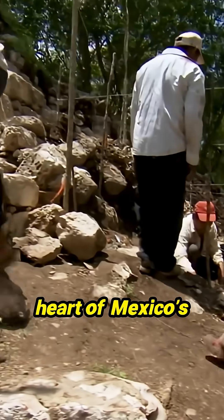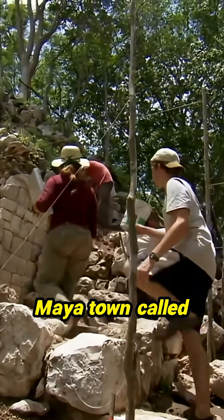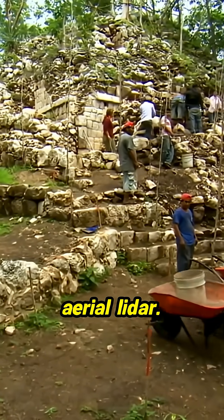Ten years ago, in the heart of Mexico's Yucatan region, the ruins of a forgotten Maya town called Quique emerged from the jungle without the help of aerial lidar.